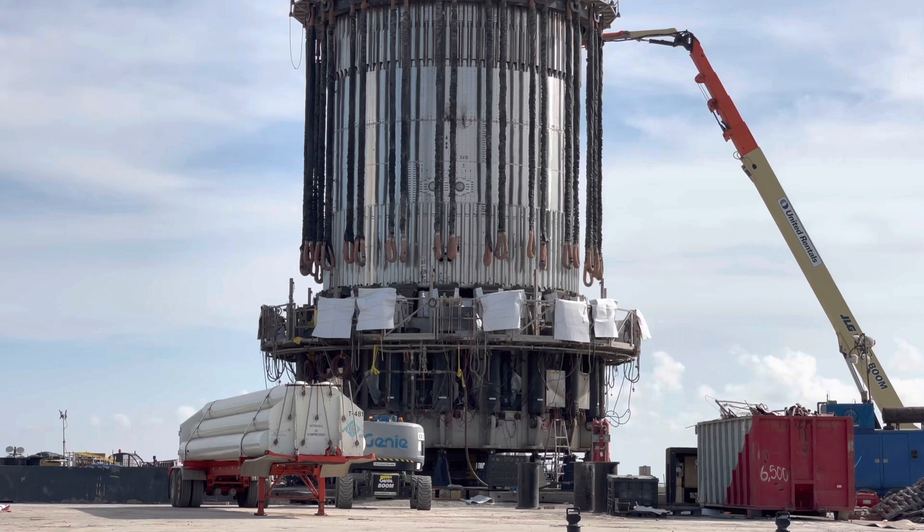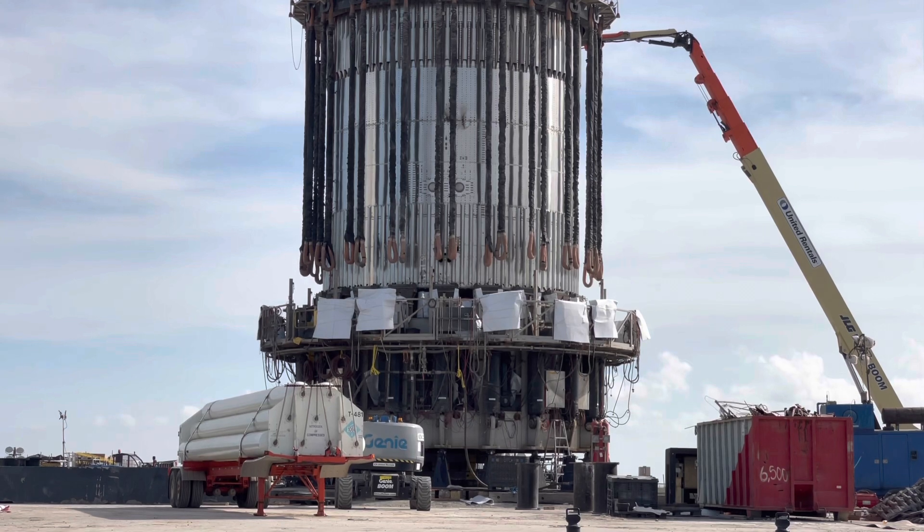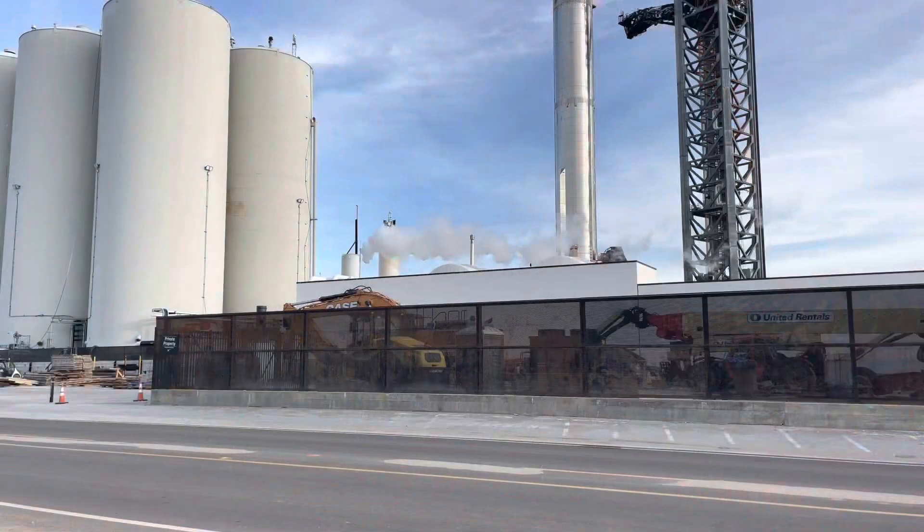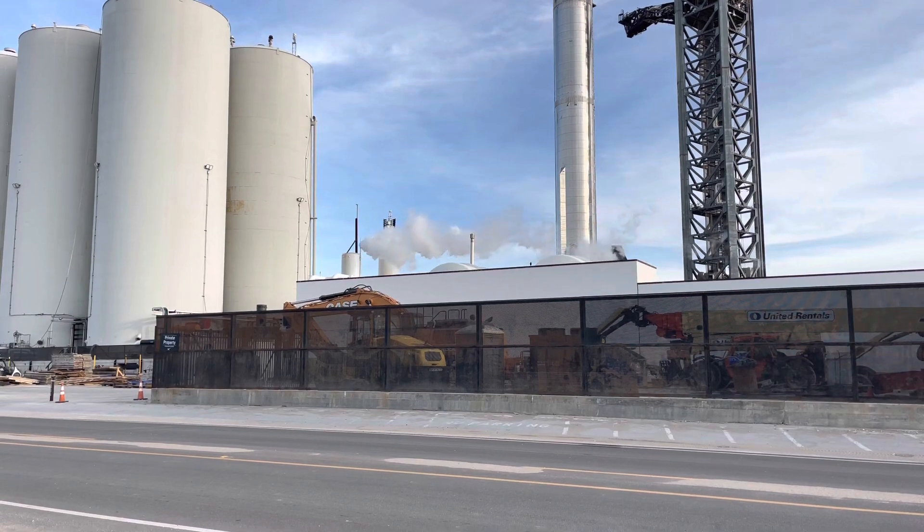Here is that nitrogen container earlier in the live stream on the left there. It is a flat nitrogen container rather than a big tanker. Here is that venting that they were talking about earlier today.